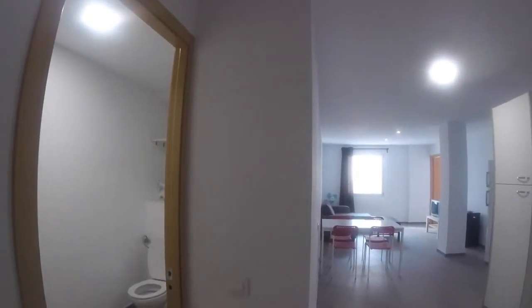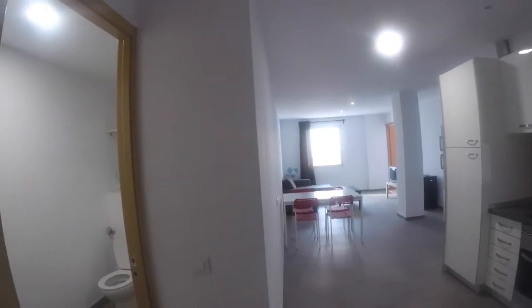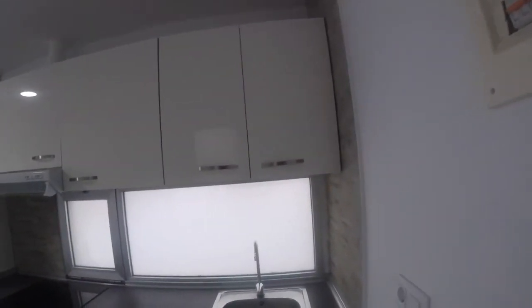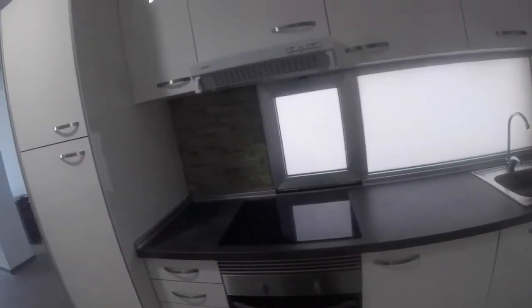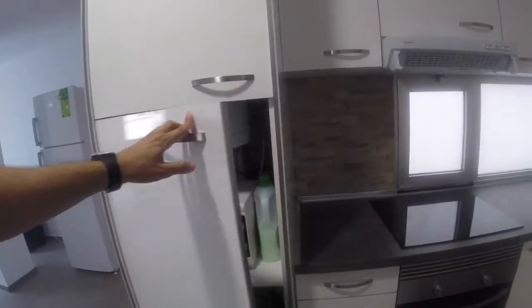Okay guys, so here we're gonna start the visit of the house. As you can see it's really open — from right here we've got a living room, the kitchen, and the bathroom which we'll see later. So we're gonna check out first the kitchen. You've got a lot of furniture where you can store your dishes, glasses, and everything. We also got the sink, lots of doors where you can store your things, your hobs, your oven, lots of drawers, your microwave, and the fridge.